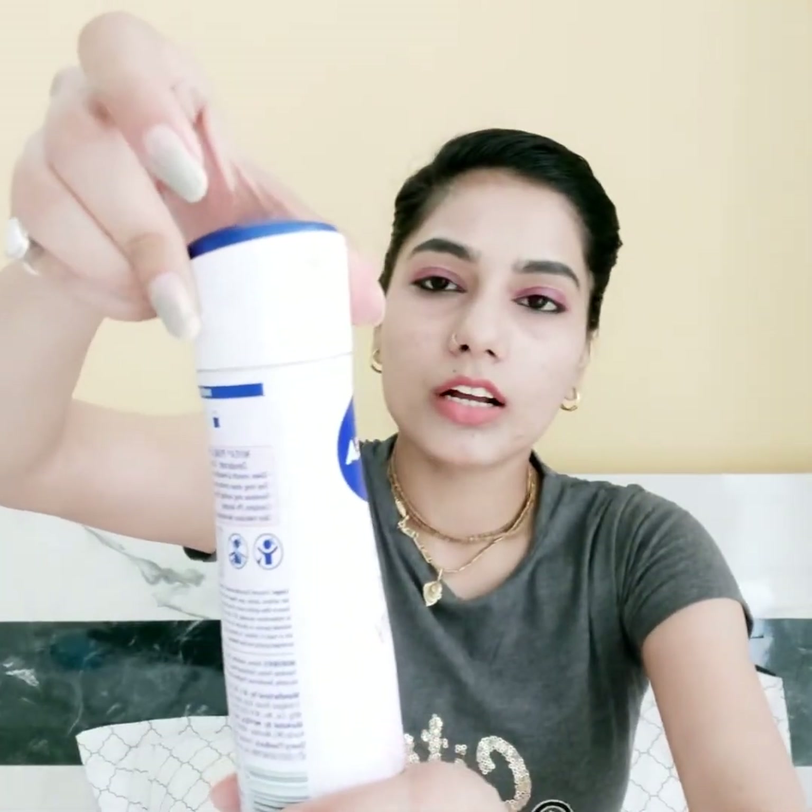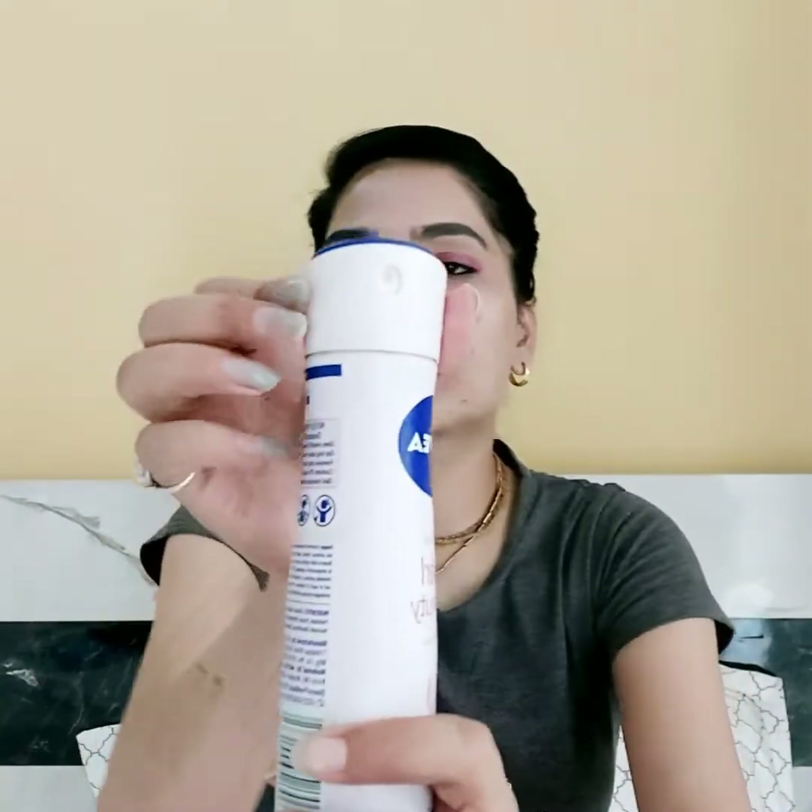The last one is the Nivea Deodorant Pearl and Beauty for beautiful underarms. It claims to protect your underarms for 48 hours, though I think it stays on the skin easily for 8 to 10 hours. It comes with a lock and unlock system as you can see, which is a very good feature. You have to shake it before use.